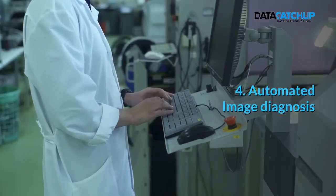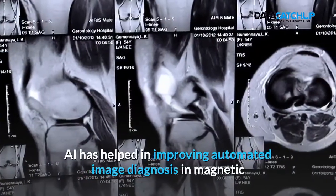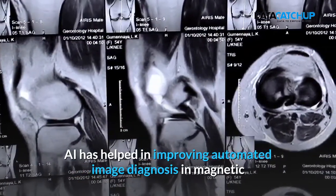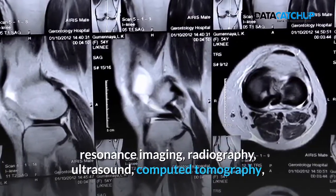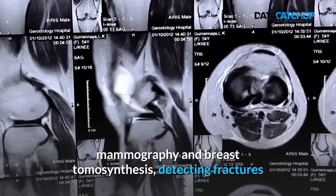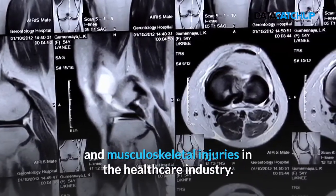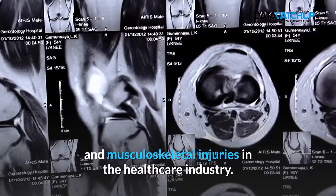4. Automated Image Diagnosis. AI has helped in improving automated image diagnosis in magnetic resonance imaging, radiography, ultrasound, computed tomography, mammography, and breast tomosynthesis, detecting fractures and musculoskeletal injuries in the healthcare industry.